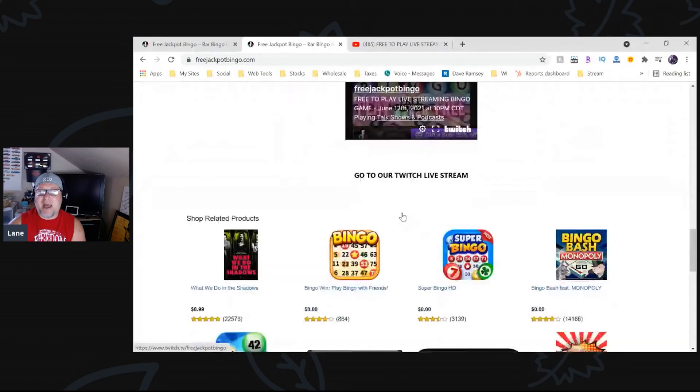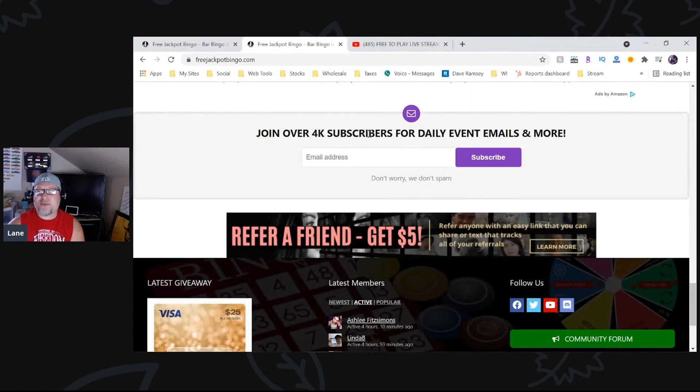While you wait for those bingo cards, go back to freejackpotbingo.com, scroll down to the bottom, and click 'Join over 4,000 subscribers.' Put your email address in there and hit subscribe — we are not going to spam you. We send one email out per day letting you know when we're playing bingo. It's a cross between a virtual bingo game and playing bingo at the bingo hall, because you have cards in front of you. You're watching a screen, chatting with other players, dobbing the card in real time — and you can still win things, which makes it fantastic.